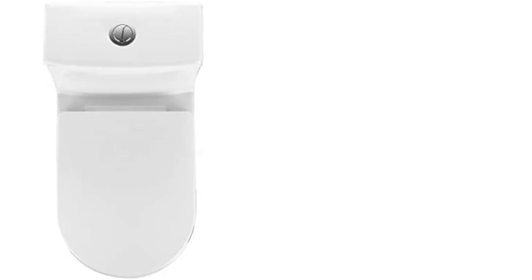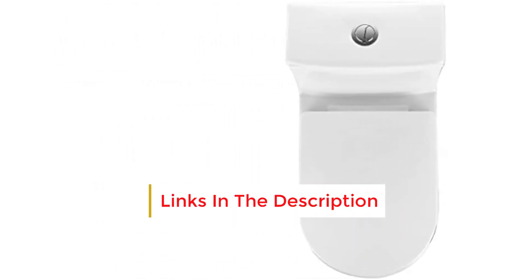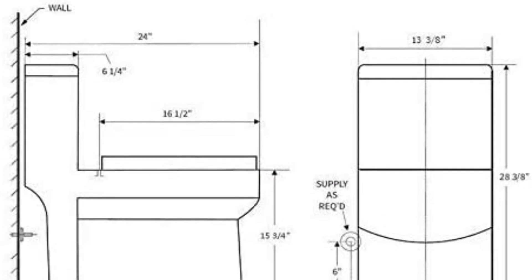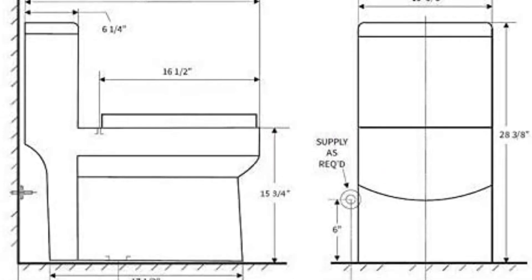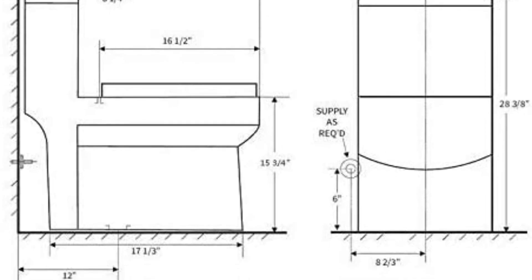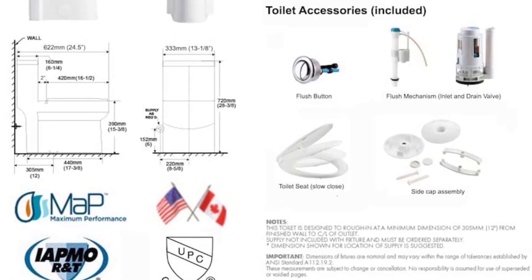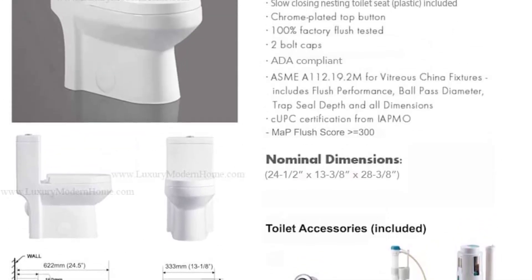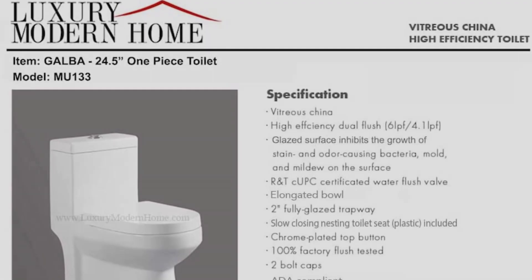The dimensions are similar to the Horow — the width and height are virtually the same, but at 24.5 inches deep you'll have an extra half inch of space with this one. That might not sound like a lot, but every little counts in a tiny room — that half inch could be the difference between having your knees free or jammed against the bathroom door. The shallow depth is achieved with a very narrow tank, so there's no compromise on the bowl size.